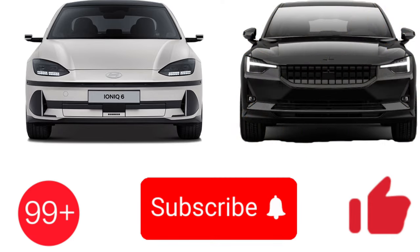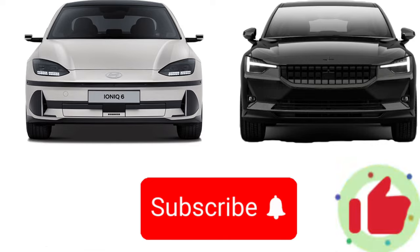If you enjoyed today's video, please like, subscribe, and leave a comment below stating which car you'd want us to compare next. And don't forget to smash the notification button.